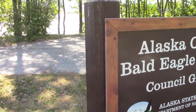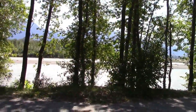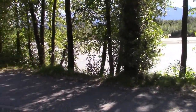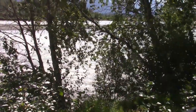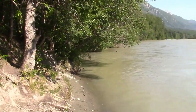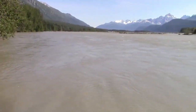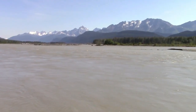This is a bald eagle preserve — whatever that entails — right along the river bank here. This is the same river as the last stop, but it's a lot fuller here. I didn't see a sign saying which river this is, but it runs right alongside the highway to Haines.